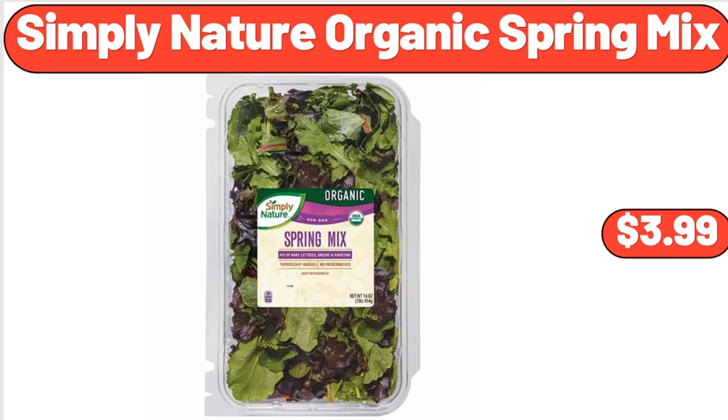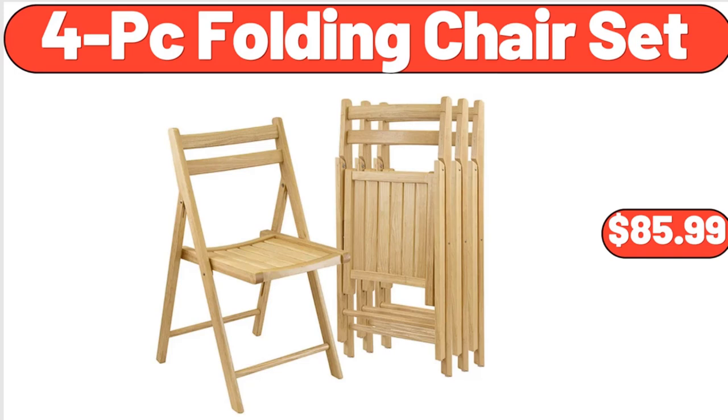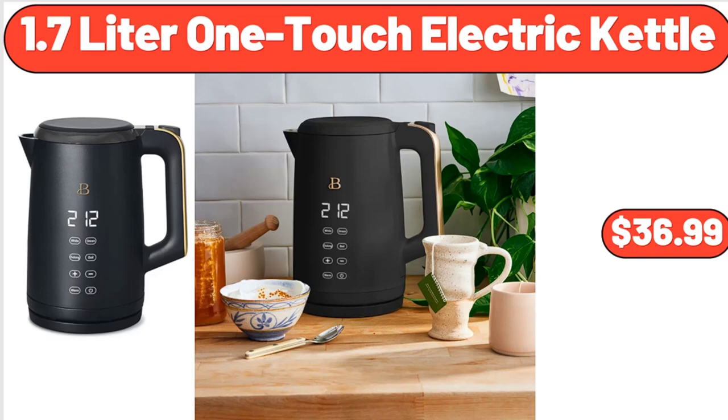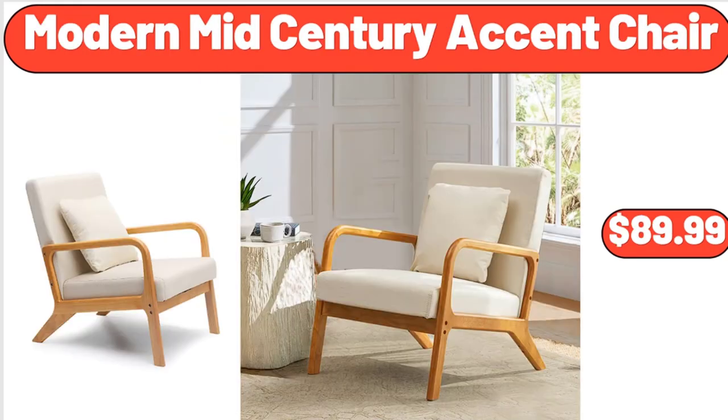Simply Nature organic spring mix, $3.99. 4-piece folding chair set, $85.99. Full-size wax warmer, $14.48. 1.7-liter one-touch electric kettle, $36.99. Modern mid-century accent chair, $89.99.